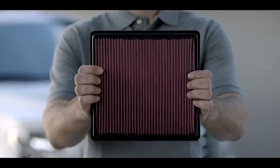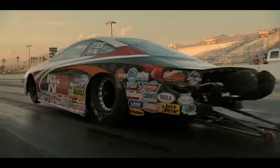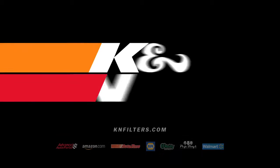Get more of it with a K&N high-flow air filter, designed to increase horsepower with up to 50% more airflow. Because whether your green light flashes here or here, everyone loves that fast car smell.